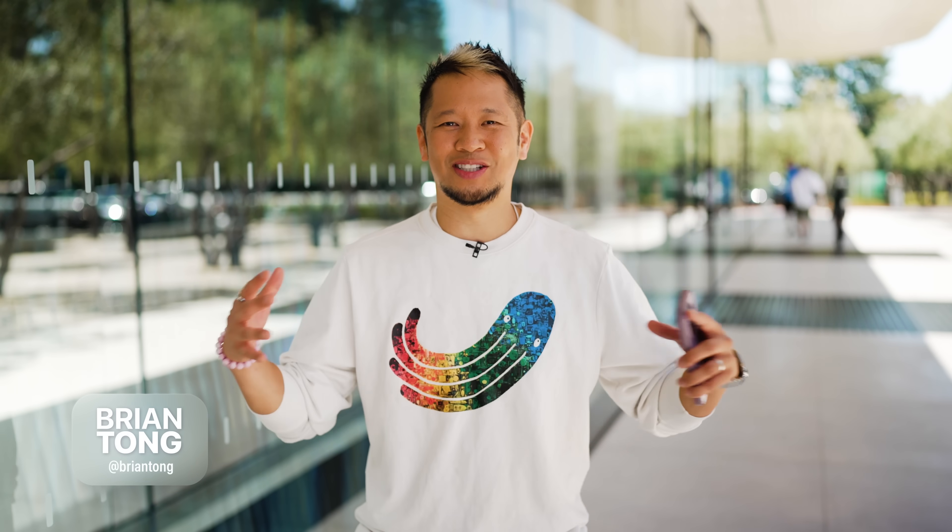What's up everybody, Brian Tong here at WWDC25 with another video. We have spent a lot of time inside Apple Park. I got a chance to now finally get hands-on with all the OSes that Apple announced. What we're going to focus on in this video is macOS and watchOS and my impressions from everything that I experienced.